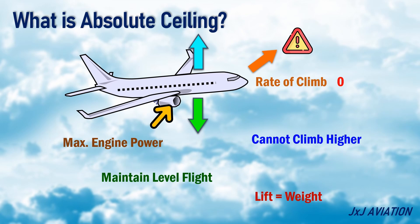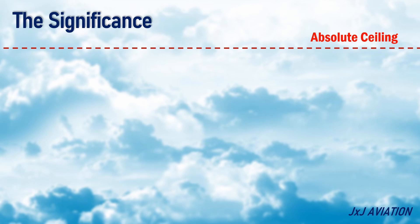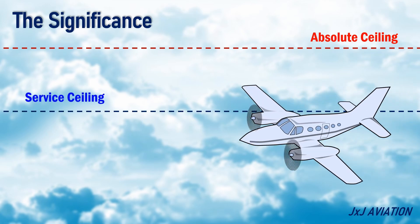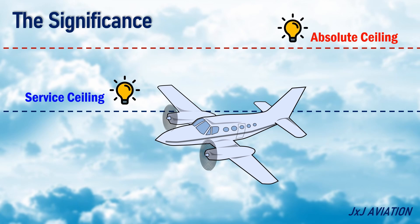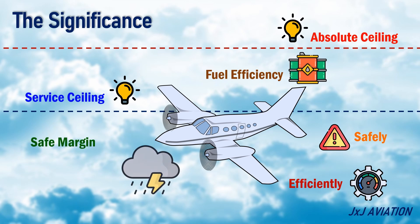Let's look at their significance on an aircraft. The absolute ceiling will always be higher than the service ceiling. It is important to know an aircraft's service ceiling and absolute ceiling. The service ceiling ensures an aircraft operates safely and efficiently. Aircraft are operated near the service ceiling for better fuel efficiency and for keeping a margin to navigate above weather and terrain.